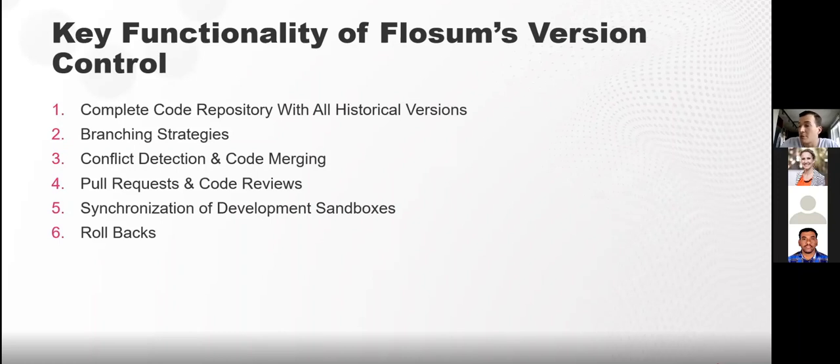Branching strategies are always a hot topic, and Flossum's approach is super flexible — you can configure it however it meets your needs, whereas many other solutions require you to fit into their process. Flossum's branching strategy can be very structured with locked-down permissions, but also allows flexibility. A great example is hot fixes: with the right permissions, you can take a hot fix branch straight to production so the business gets their bug fix ASAP, and you can keep reusing that same branch to minimize conflicts and speed up deployments.